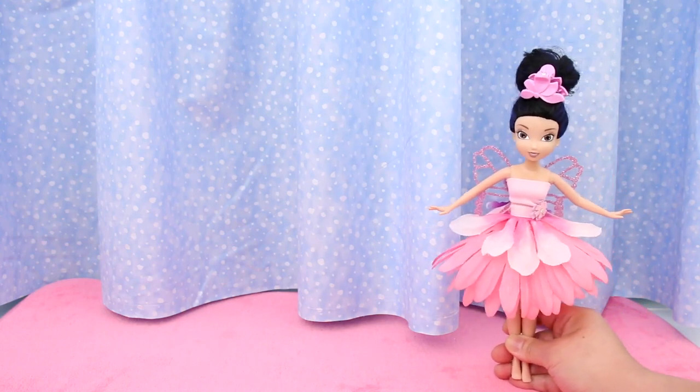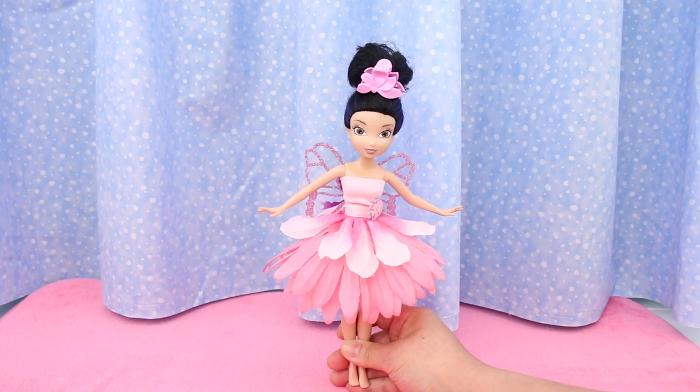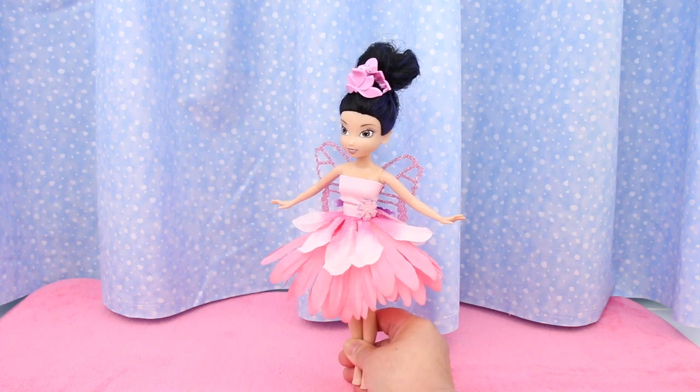In this fashion show, the Disney fairies model their new flower dresses, and they're so beautiful!